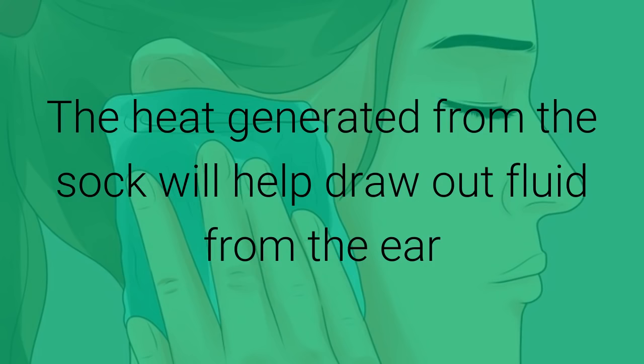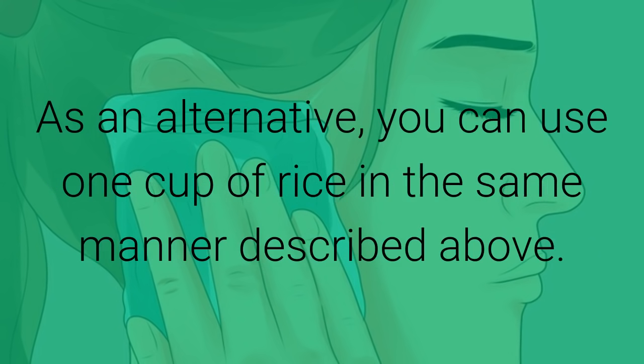The heat generated from the sock will help draw out fluid from the ear and relieve swelling and pain. As an alternative, you can use one cup of rice in the same manner described above.